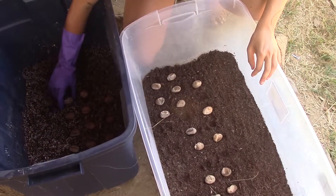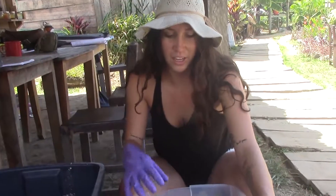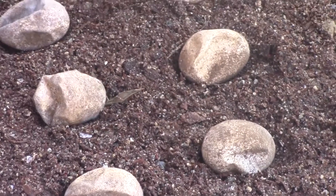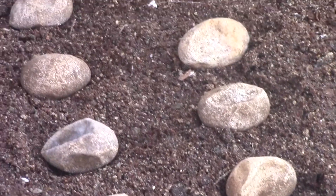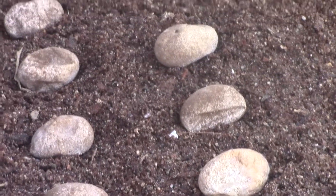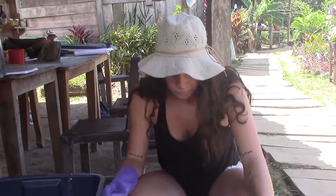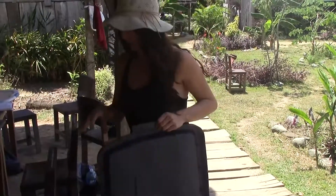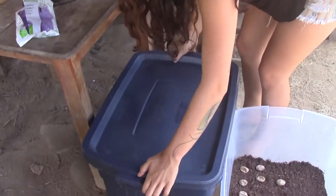Bovee soon found some of the eggs were moldy. The ones that have mold spots, I'm going to leave separate from the other ones, just so that the mold doesn't spread. I'll probably just transfer these to a smaller bucket or maybe just leave them in here for now. Finally, Bovee checked the humidity and put a lid on the habitat where the iguana eggs will remain for the next 90 to 120 days. It'll really be a tangible sign of our success and sustainability in this conservation effort. Matt Dunn, Medill News.